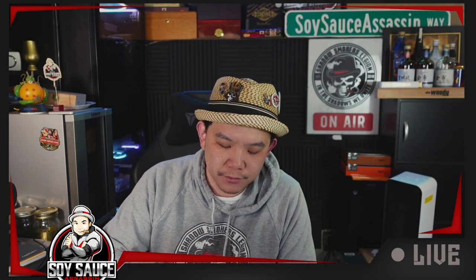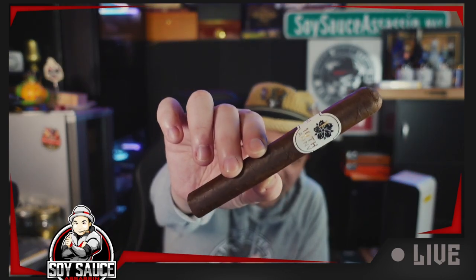Anyways, today we are doing the Room 101 10th Year Anniversary cigar, provided to us by Eric. Thank you for looking for this, because I haven't seen this around.